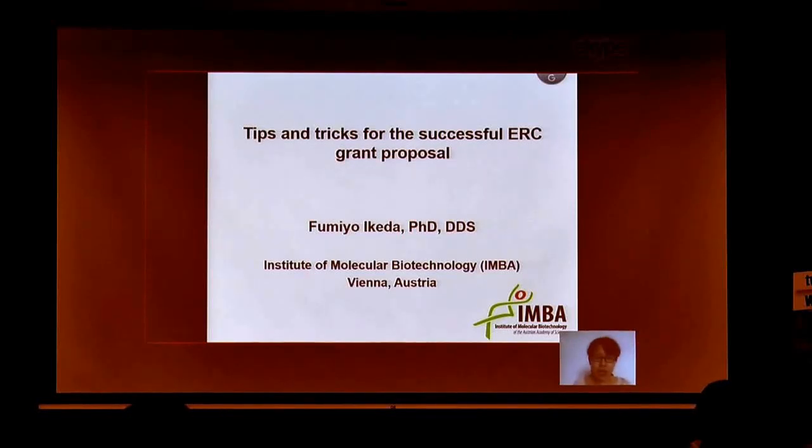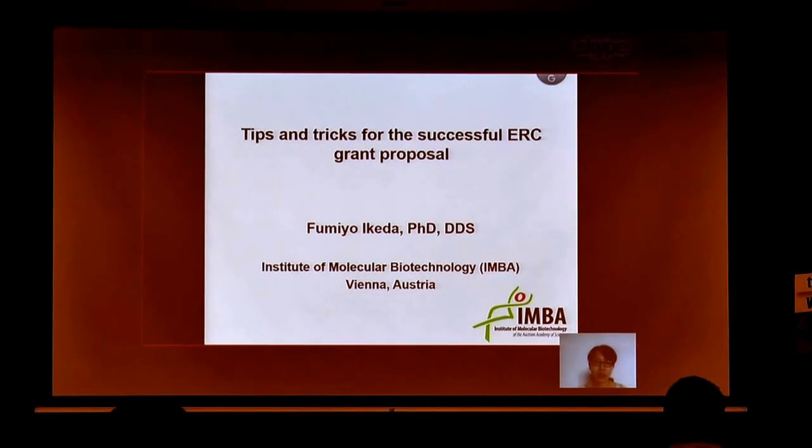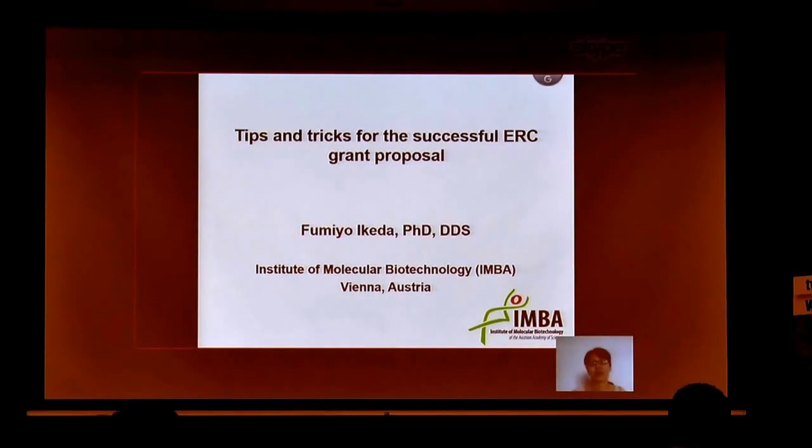My name is Nyo Ikeja and I'm a group leader at the Institute of Molecular Biotechnology, IMBA, in Vienna. Today I'd like to talk about the tips and tricks for the successful ERC grant proposal based on my own experiences.